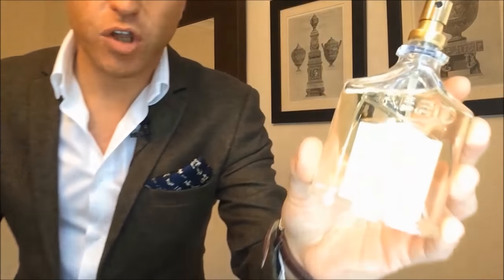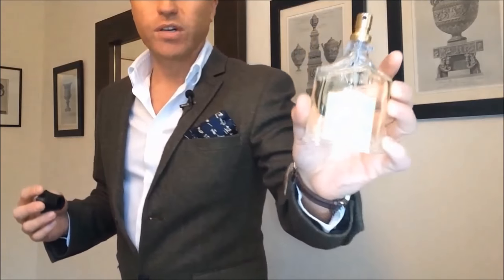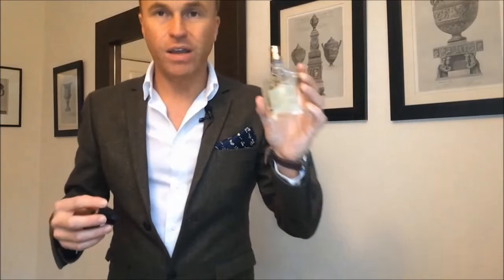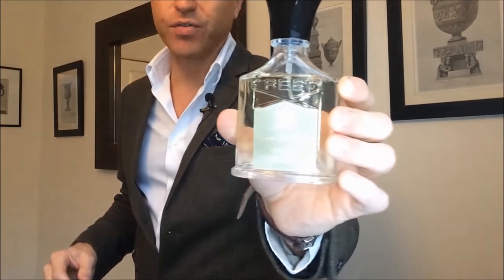The overall feeling you get with this one is a very green, fresh smell — it is reminiscent of freshly cut grass and is supposed to evoke a walk in the Irish countryside, and indeed it does that very well. Not that walking in the Irish countryside would literally smell exactly like this, but that idea of a green, fresh feeling that you might picture from a lovely image of the Irish countryside is conjured up by this beautiful fragrance.